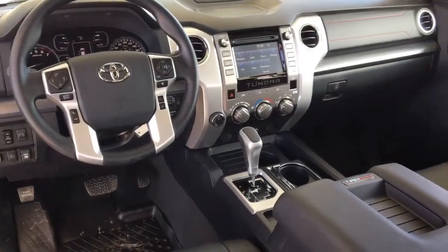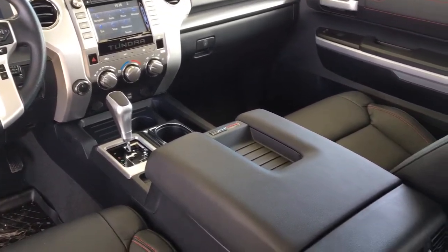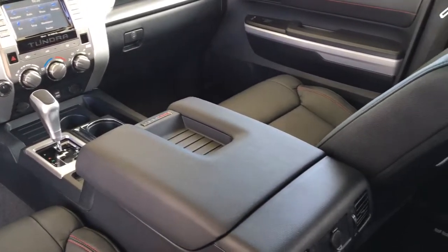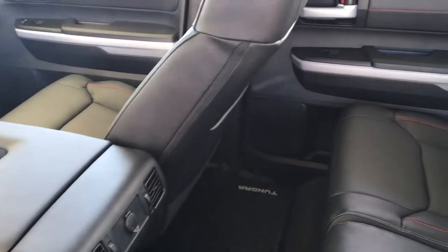Inside the cabin you'll find premium leather upholstery with red stitching and TRD Pro branding, along with air conditioning, power windows and locks, heated seats, tilt steering, a power driver seat, and dynamic radar cruise control.